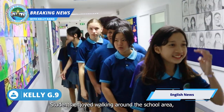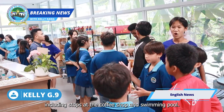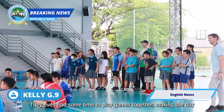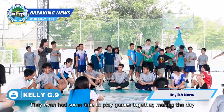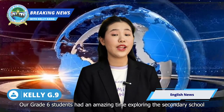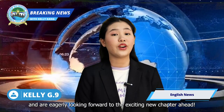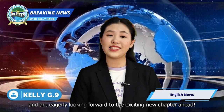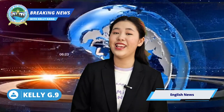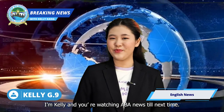Students enjoyed walking around the school areas, including stops at the coffee shop and swimming pool. They even had some time to play games together, making the day even more enjoyable. Our grade 6 students had an amazing time exploring the secondary school and are eagerly looking forward to the exciting new chapter ahead. I'm Kelly and you're watching ABA News. Till next time.